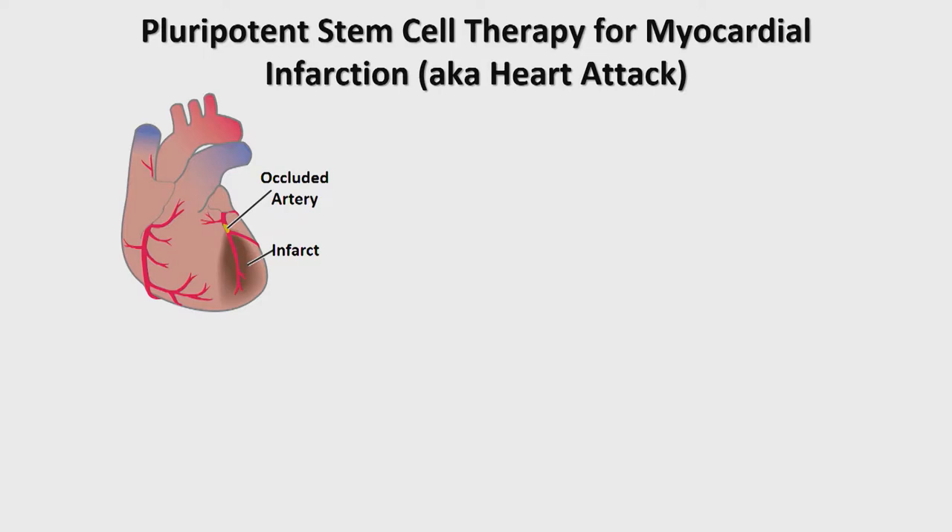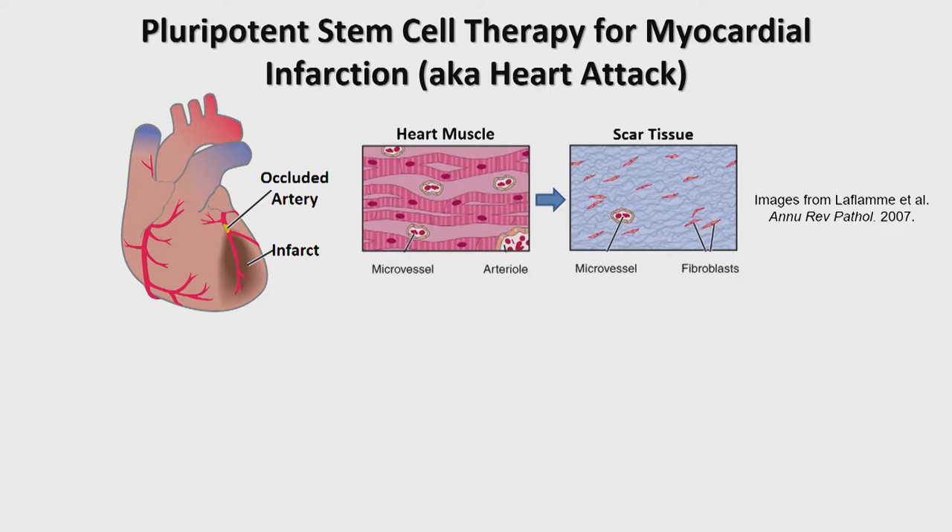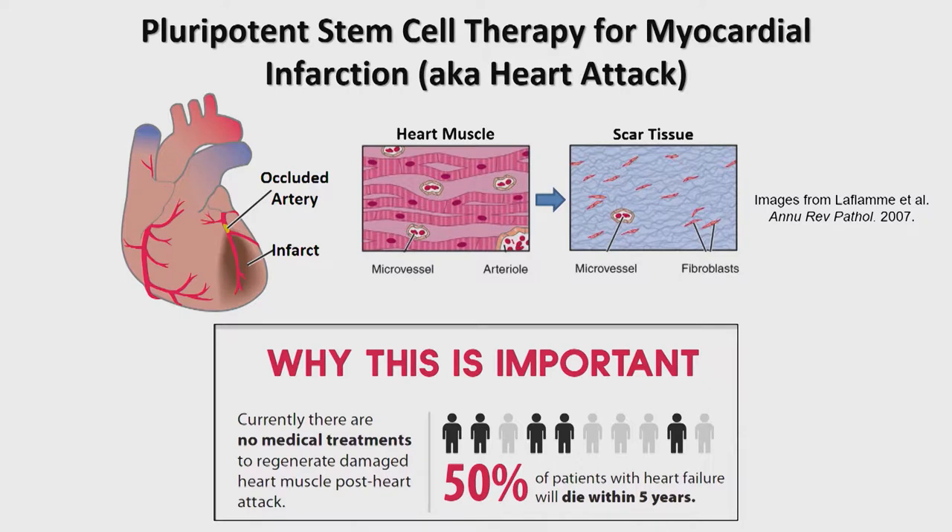During a heart attack, a blockage in one of the coronary arteries causes all the muscle downstream to be susceptible to death. The heart is probably the least regenerative organ in the body, so that heart muscle is replaced over time by non-contractile scar tissue. This loss of pump capacity sets the patient on a course toward heart failure. A diagnosis of heart failure is a dire one — average life expectancy is only about five years, which compares unfavorably with many solid organ tumors. Currently, there's no treatment to regenerate damaged heart muscle; the only way to replace lost muscle is a full heart transplant, and there are nowhere near enough donor hearts.